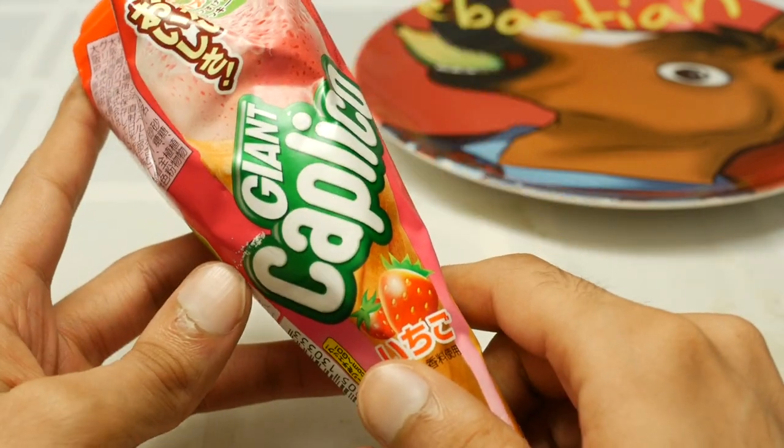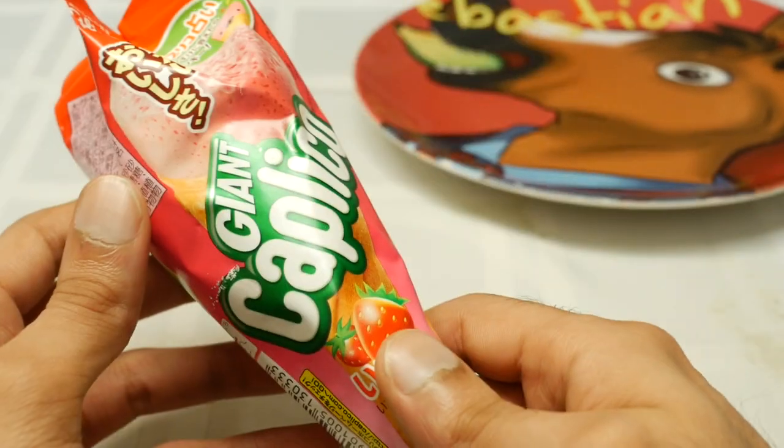No, we're going to be eating the giant Calippo straight out of Japan. The boomers have ruined the ice cream industry.